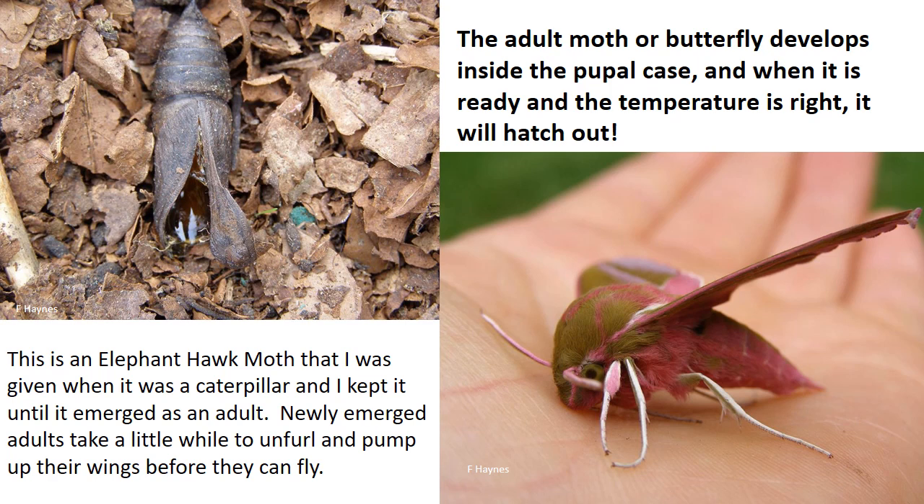The adult moth or butterfly develops slowly inside the pupal case and when it is ready and the temperature is right it will start to hatch out, which can take a little while. This is an elephant hawkmoth that I was given when it was a caterpillar. I kept it, fed it on the plants it needed, kept it over winter while it was a pupa, and then kept it until it emerged as an adult. Newly emerged adults take a little while to unfurl and pump up their wings before they can fly away — they're really vulnerable at this stage.